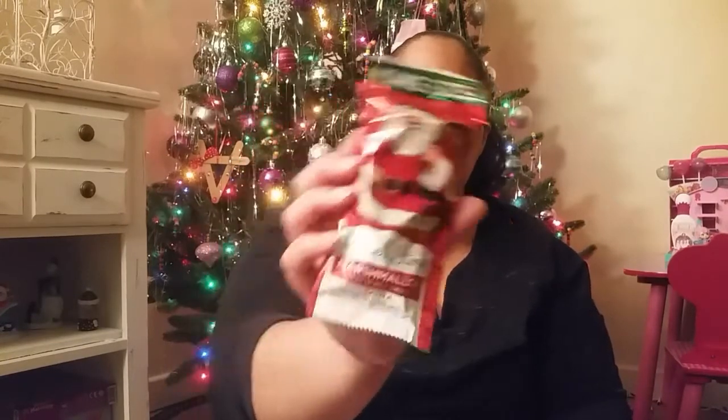She's got a king-size marshmallow Santa — chocolate covered. She's obsessed with marshmallows. I don't know if she'll eat the chocolate-covered marshmallow Santa but I got one just to try anyway. And then there's a snowman Hershey's bar.